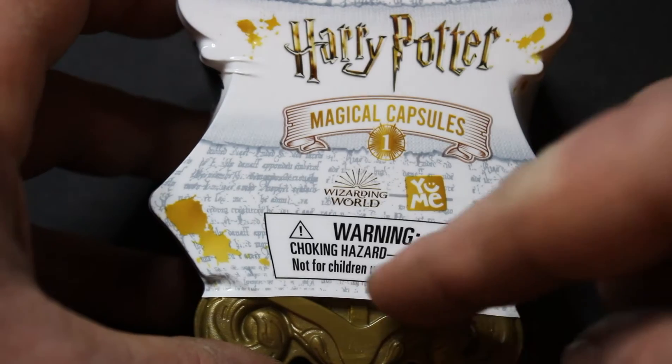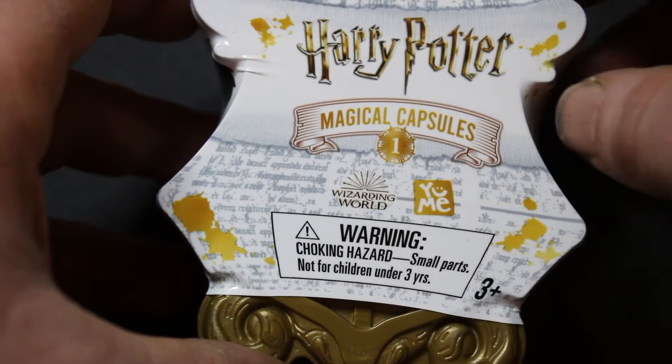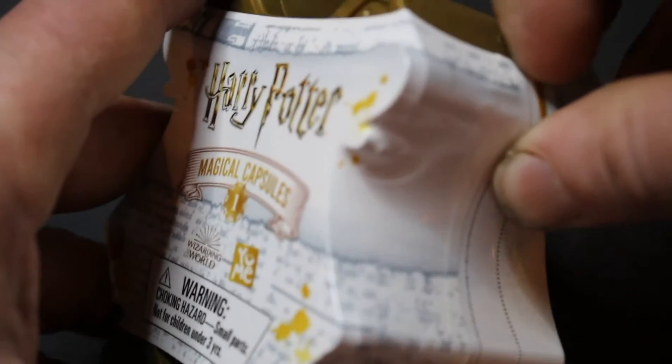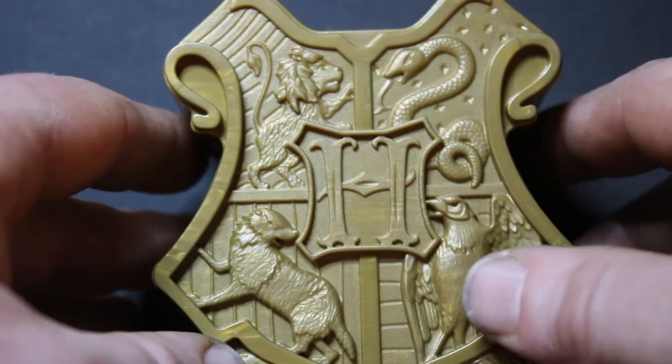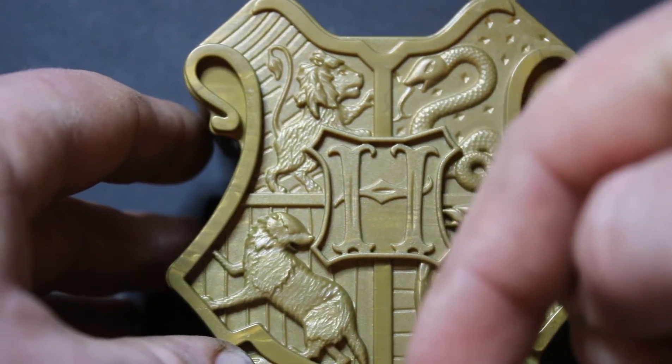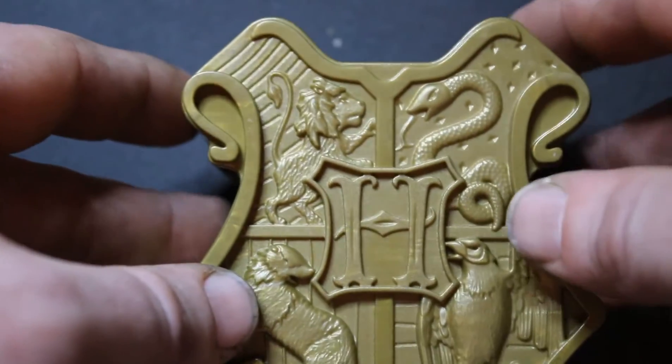Choking hazard — small parts, not for children under three. Don't tell my kids — they don't need to know that I'm opening these. They won't let me have them, they'll hide them. If you want to see me open a Marvel figurine statue, remember to hit that like button, the subscribe button, and the notification bell so you know when I'm posting new stuff.